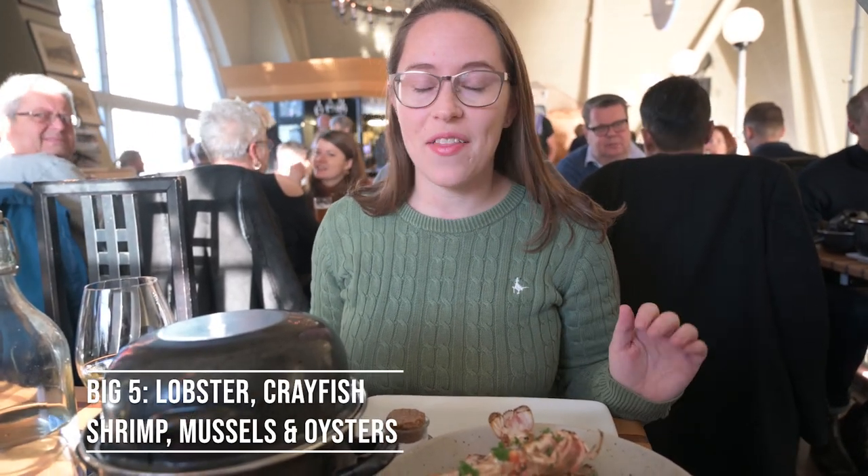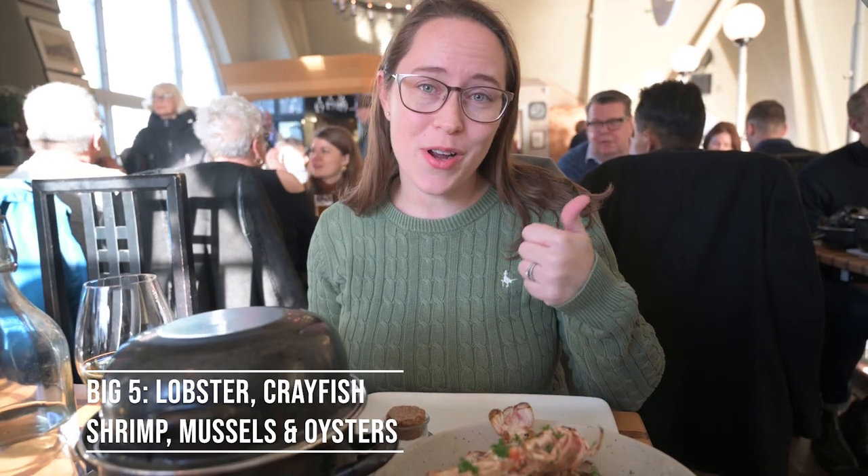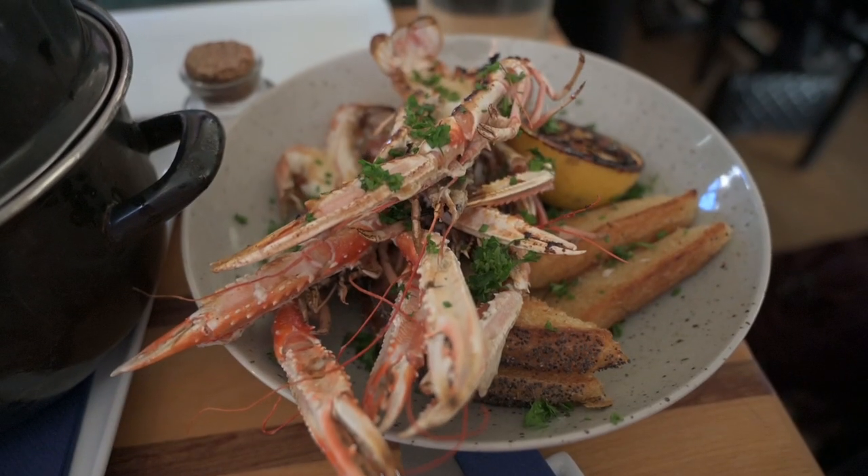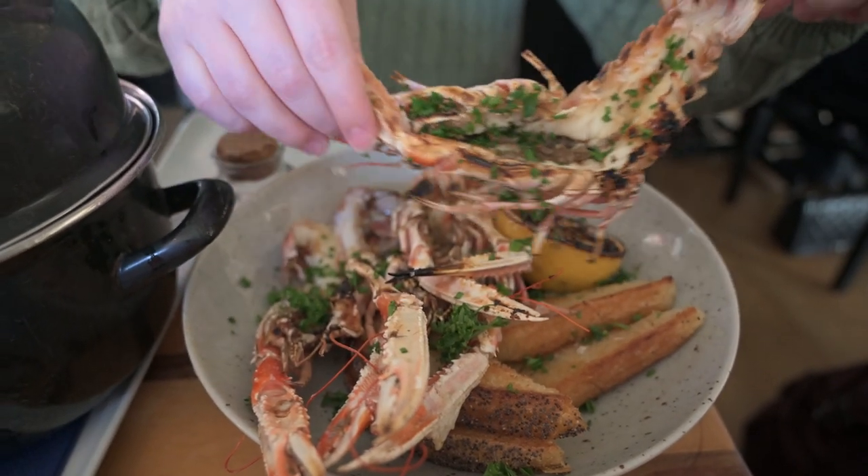The most important thing to eat in Sweden, specifically West Sweden, are the big five — and that's all seafood: lobster, crayfish, shrimp, mussels, and oysters. We're actually in the restaurant Gabriel, and we're having crayfish and mussels, and we also have local Swedish wine. So first we're starting off with grilled crayfish. That looks amazing.